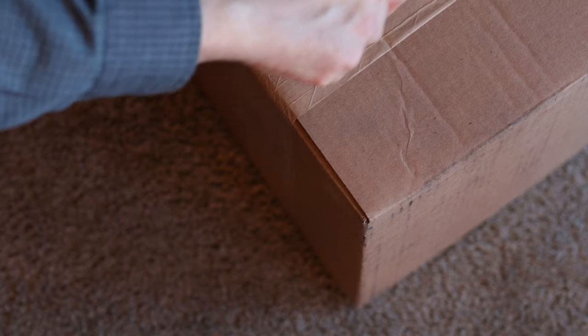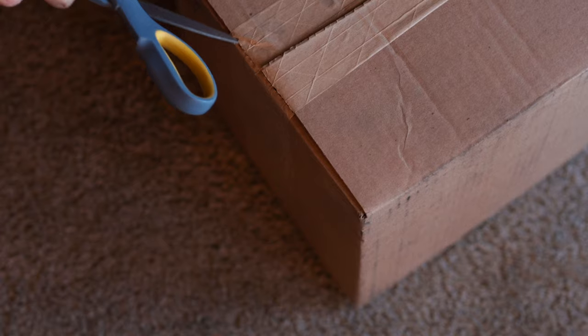So I returned it and ordered another one. Waited one week this time — that was nice to get it a little faster. Super excited. I'm not less excited, I'm more excited. I really want this camera, I really want it to work, and I'm really hoping I've got a keeper here.